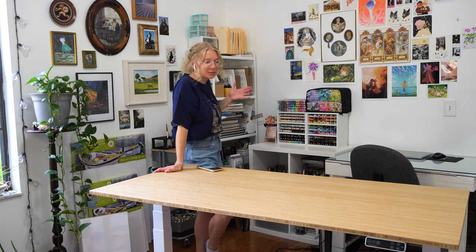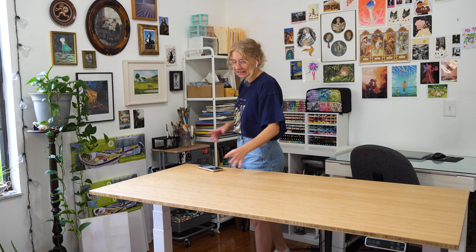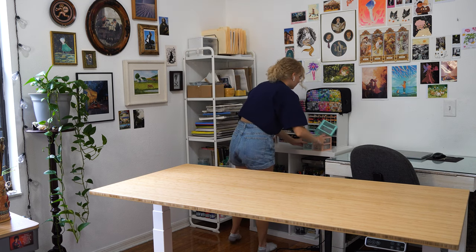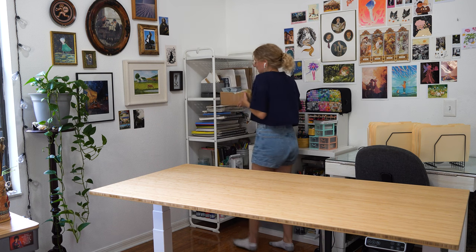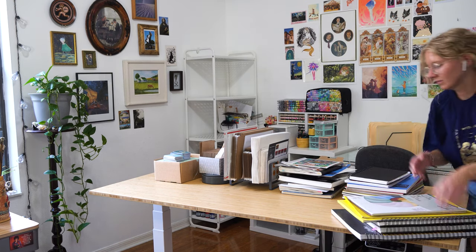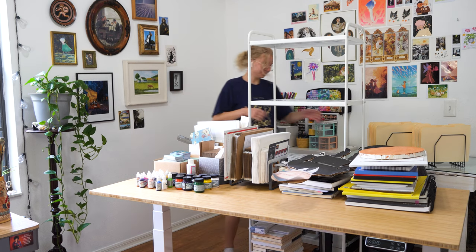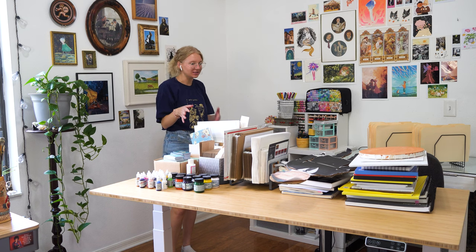I don't need to reorganize all the supplies, I just need to rearrange some stuff. So I think I'm going to put the furniture where I want it first, and move all of this stuff somewhere else.